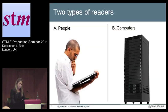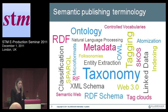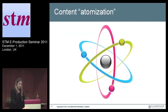The first is semantics with a purpose. There are basically two types of readers: people and computers. Semantics are about meaning — adding a layer of meaning to content so that you can answer the question of what this content is about, so that computers can serve it up. There are all sorts of different semantic technologies out there, from very lightweight controlled vocabularies all the way to RDF triples. At Silverchair, we use a combination of different things. They provide a normalized logical metadata layer to your content, and they're used to classify and reveal different elements of the content — breaking it down to small bits through content atomization.